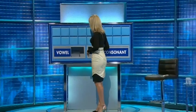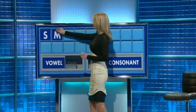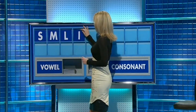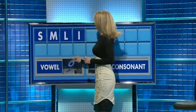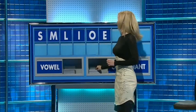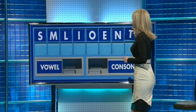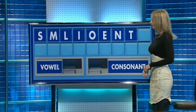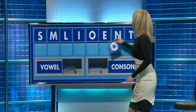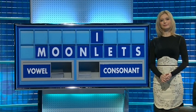Please. Thank you, Judy. S, and another one — M, and again — L. Vowel, please: I. And another: O. And again: E. A consonant: N. And another consonant: T. And another vowel, the last one: O. Moons. They are — I love that word. Well done, Susie.